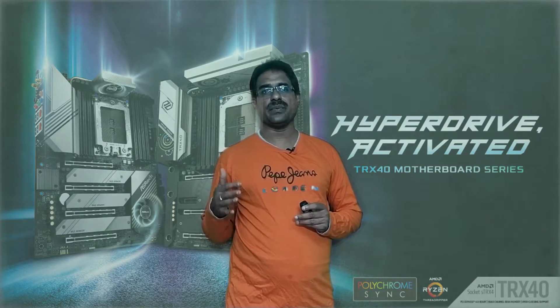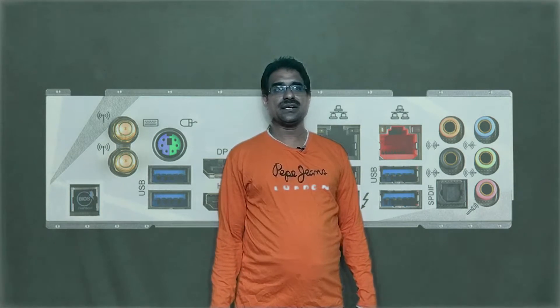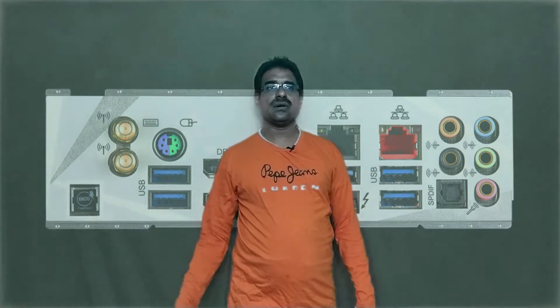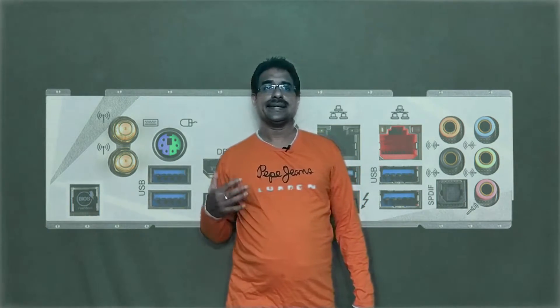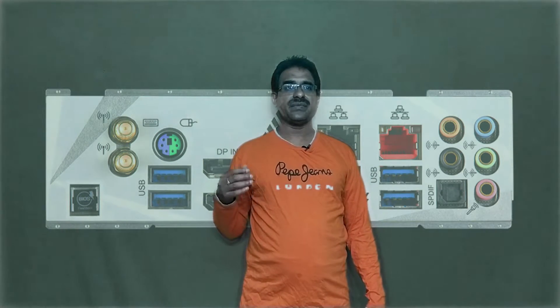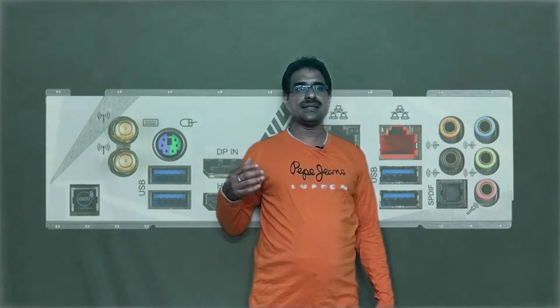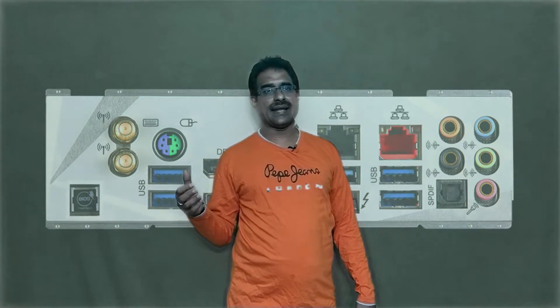The ASUS ROG X570 Aqua features AMD AM4 socket and AMD X570 chipset. Voltage regulation is 4-phase VCA, with PCIe x16 and USB ports at 10Gbps Type-C plus Thunderbolt 3 and 5Gbps Type-A. Warranty is three years. It has excellent cooling, all-aluminum finish, integrated Thunderbolt with three display ports, 10Gbps Gigabit Ethernet, and class-leading overclocking memory performance.